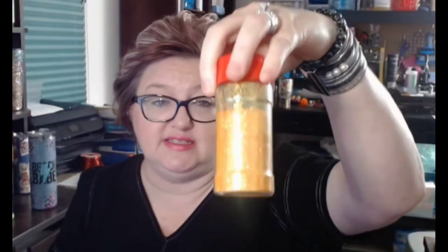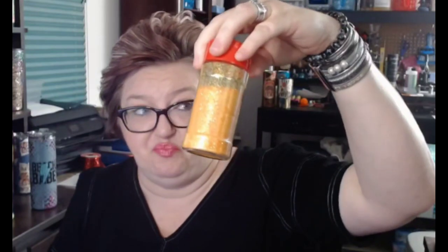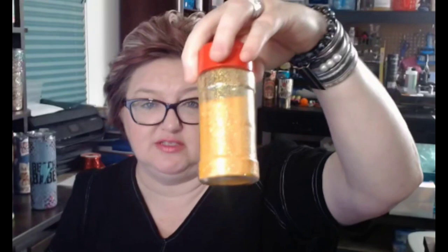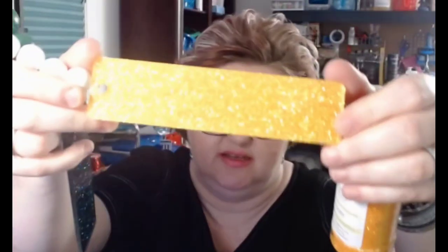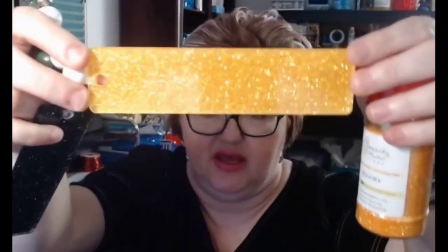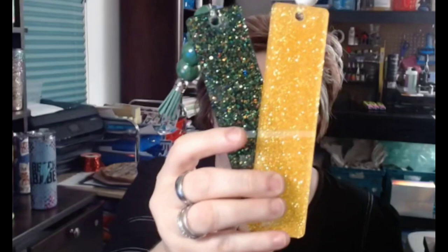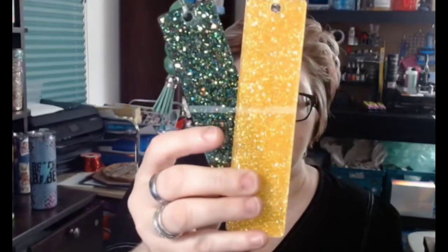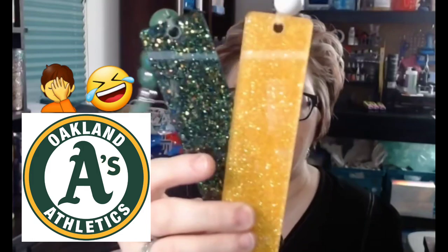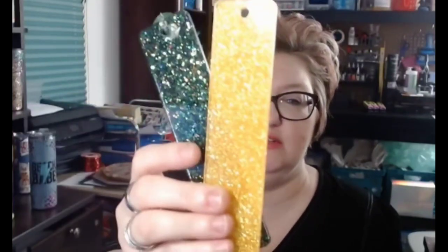Diggory — if I'm butchering the name, I apologize — is a really nice pencil yellow, the best pencil yellow I've ever seen. It looks like the yellow of a pencil, just in time for Christmas pencil cups. Under epoxy it has a perfect shine with just a slight iridescence that adds a gold aspect to the yellow. These two together — Goalie and Diggory — would be very pretty for Green Bay Packers or another green and gold team.